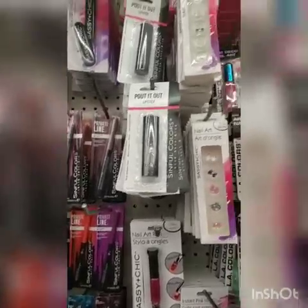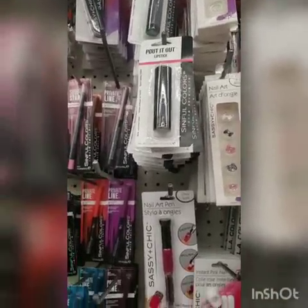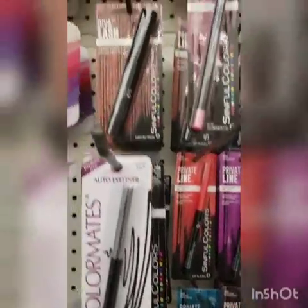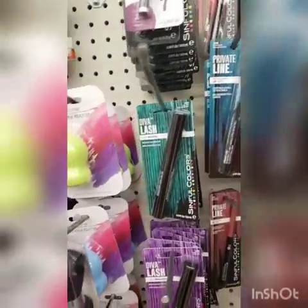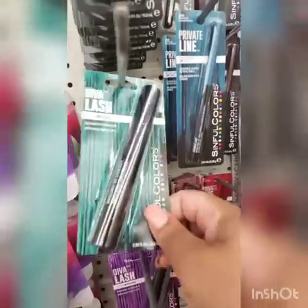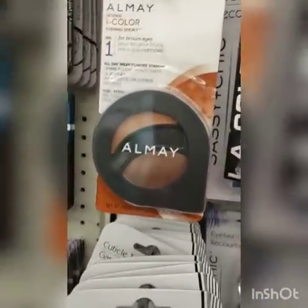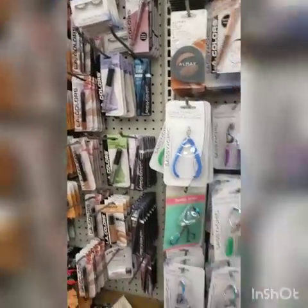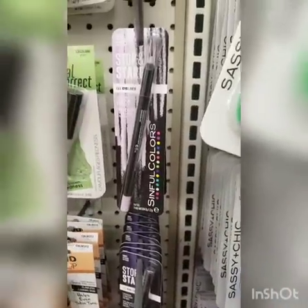Here's some more of those lipsticks from the other night. I'm going to go through the colors and see what I can find. They have lip liners but I don't do well with lip liners. Diva Lash mascara — I'll pick this up. There are also some eyeshadows I've seen before, and what looks like a gel eyeliner.